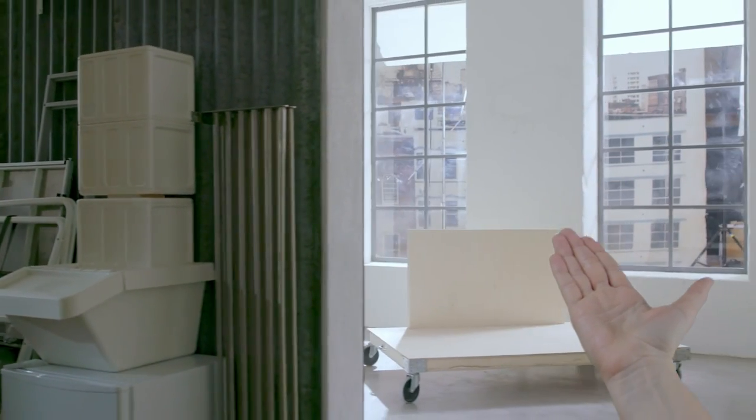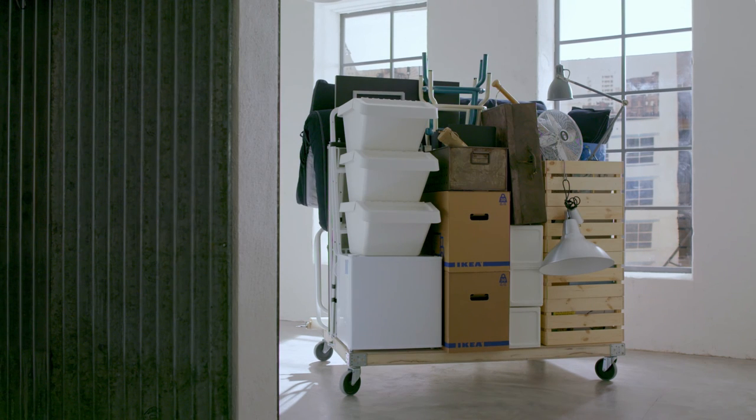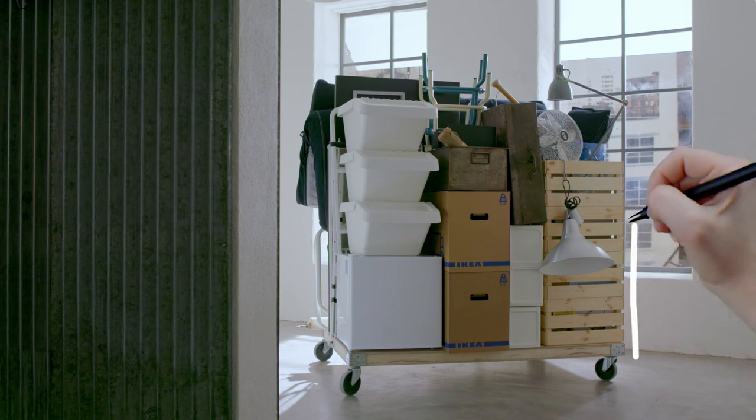Let's bring in some moving help. And there it is, a home ready to go.